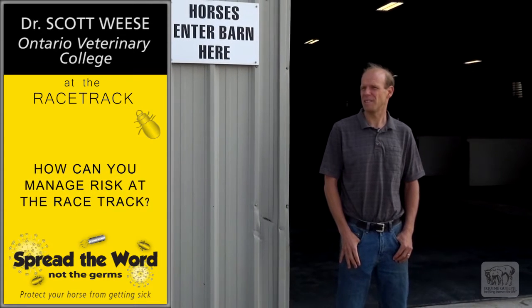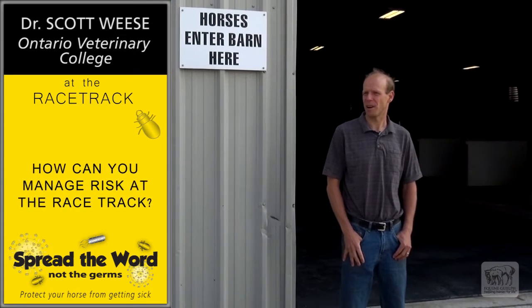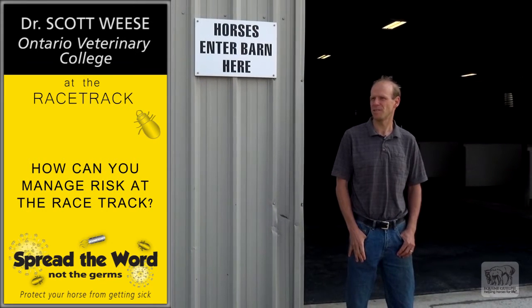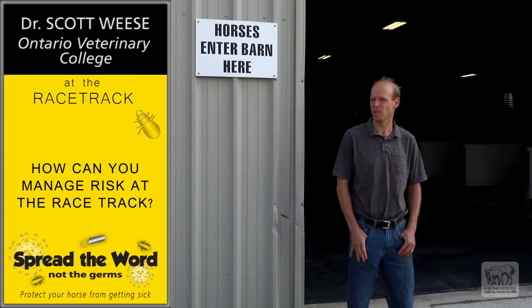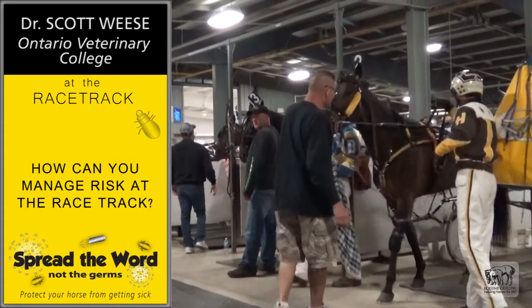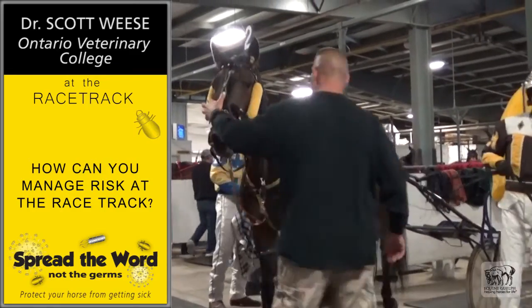The first thing we can do to prevent disease is make sure that a sick horse doesn't get on the property. That first control point is the most important. One horse can go to six horses, can go to ten horses, can go to the whole group very quickly if we get an infectious horse on the property. So we want to keep that horse off the grounds.